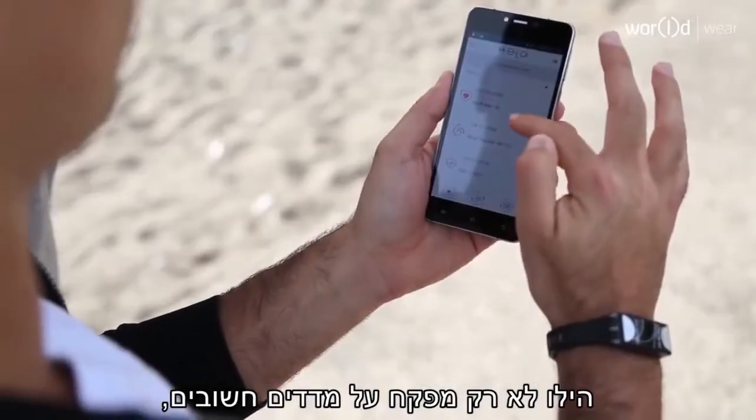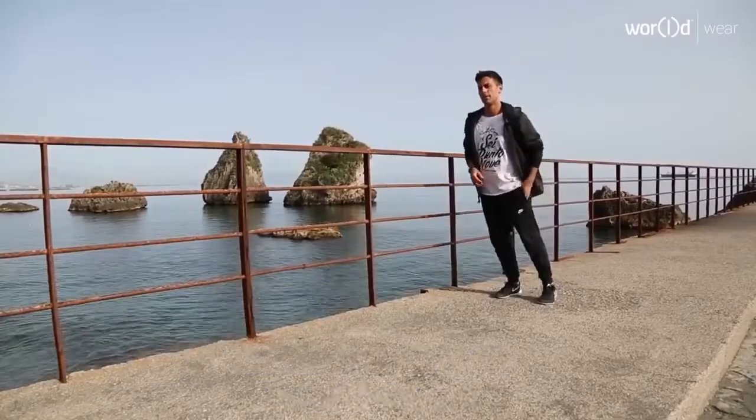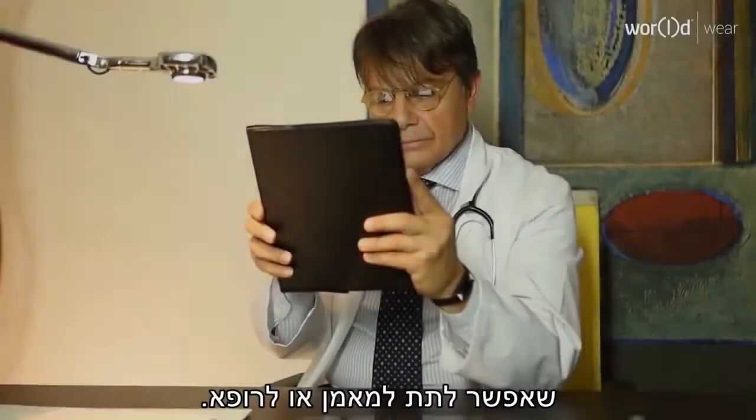Hilo not only monitors your important measurements, but it produces a daily, weekly, and monthly health report that you can provide to your trainer or physician.